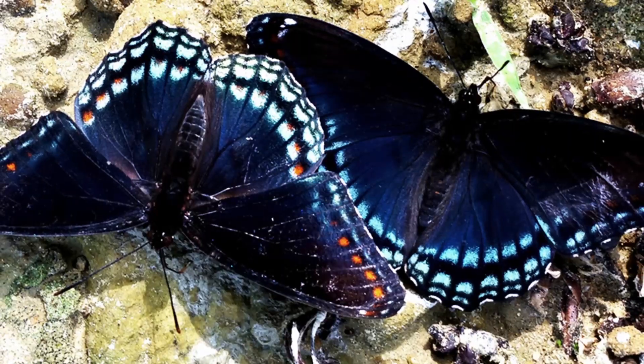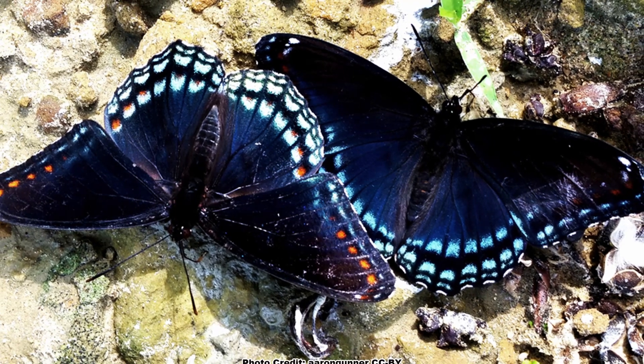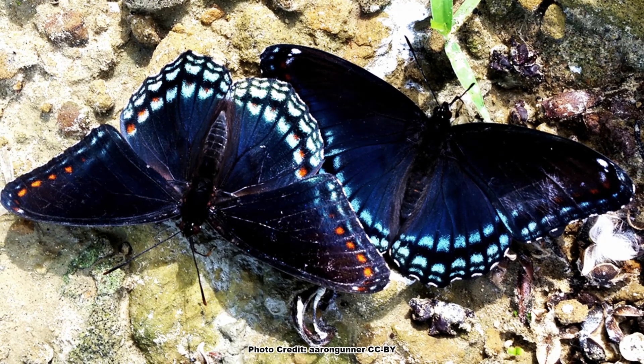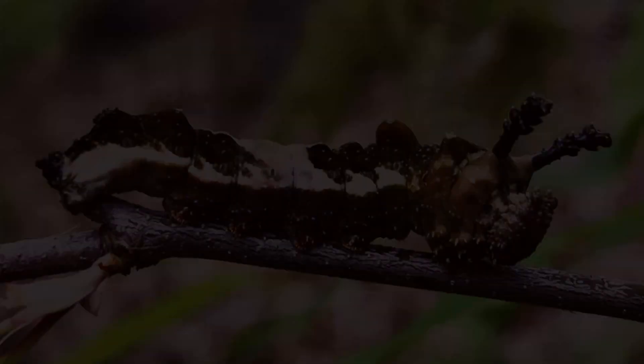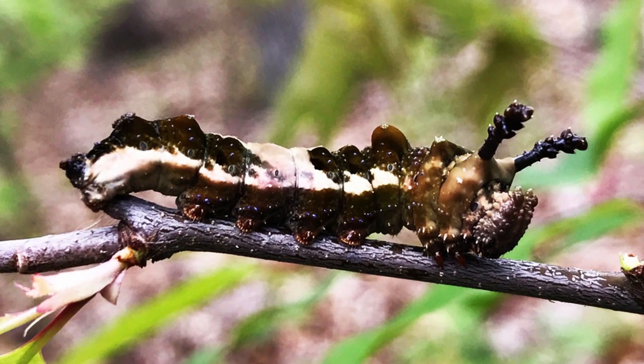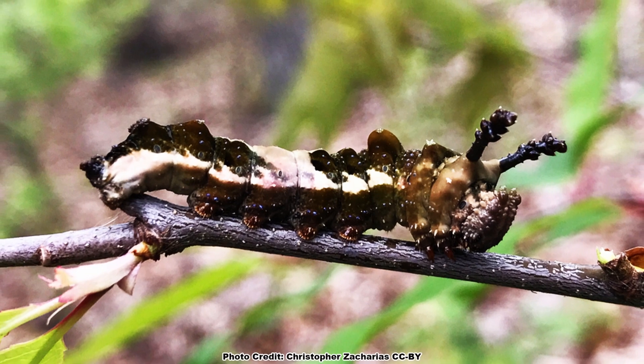Each year, there are typically two generations of butterflies throughout the red-spotted purple's range. In the southern portion of their range, the late summer through early fall generation is often the largest. However, all the adult butterflies will die by the end of fall.